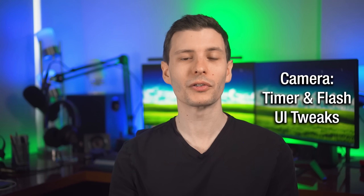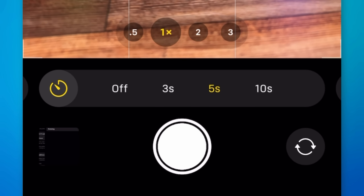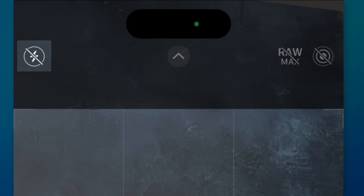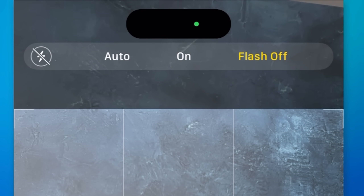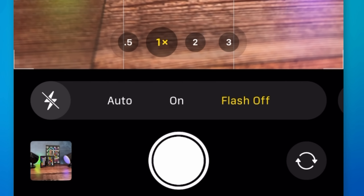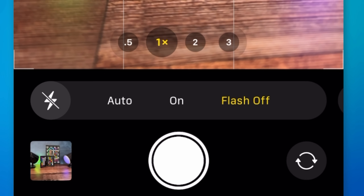Starting with a couple of changes for the camera: there is now a new option for a five-second timer — before it was just three and ten seconds. And also to control the flash, you can now press and hold on that top-left flash button to pop out all three settings, just as if you had swiped up for the full controls. Before, all you could do is tap it and toggle between auto and off, though you can still do that.